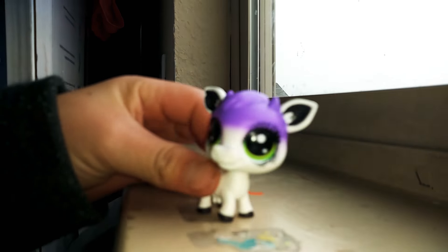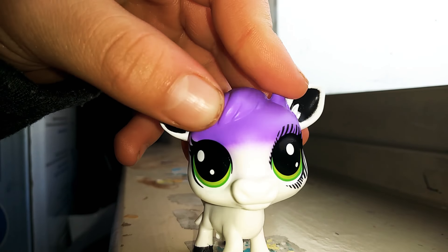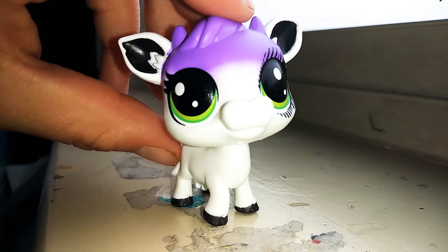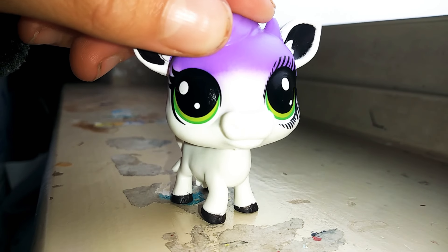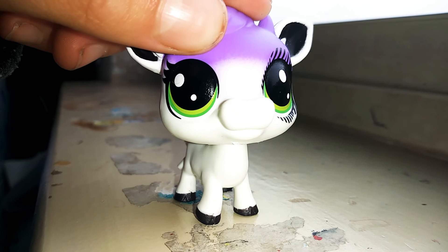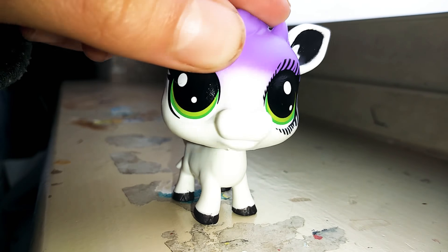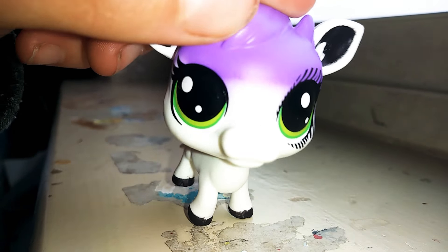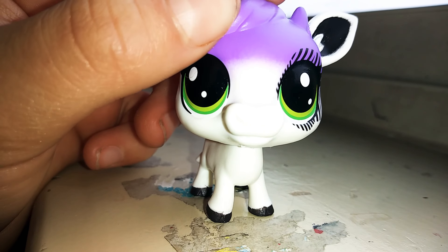Hey guys, it's Bella Star here, and today I'm going to talk a little about Olivia's green screen. Basically, the project is her green screen — some people have green screens, but Olivia usually uses a green screen in her videos.